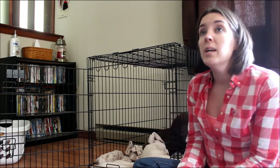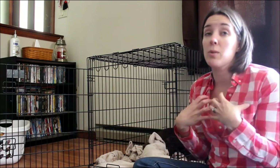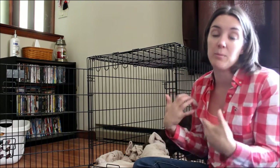We talked about dogs being denning animals and being comfortable in a crate, but if you put a dog with anxiety, nervousness, or stress in a confined area, it's not a safe place — it becomes a negative thing.